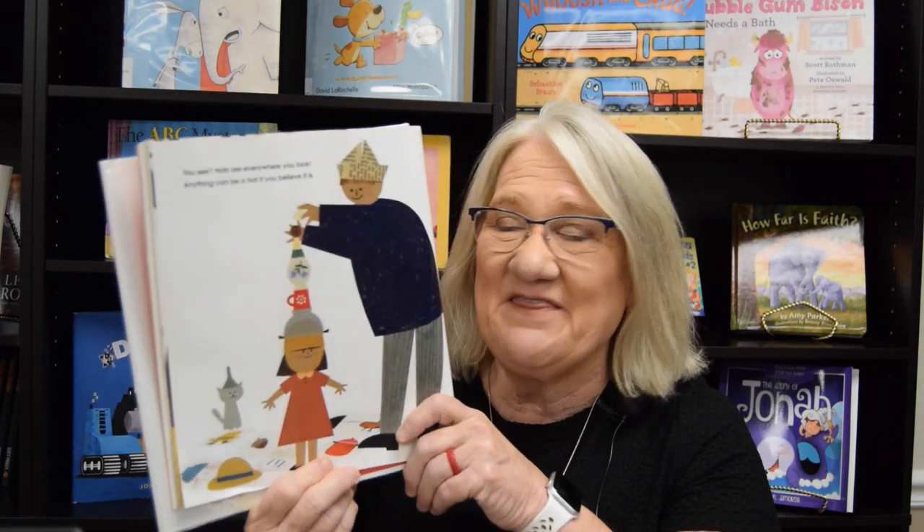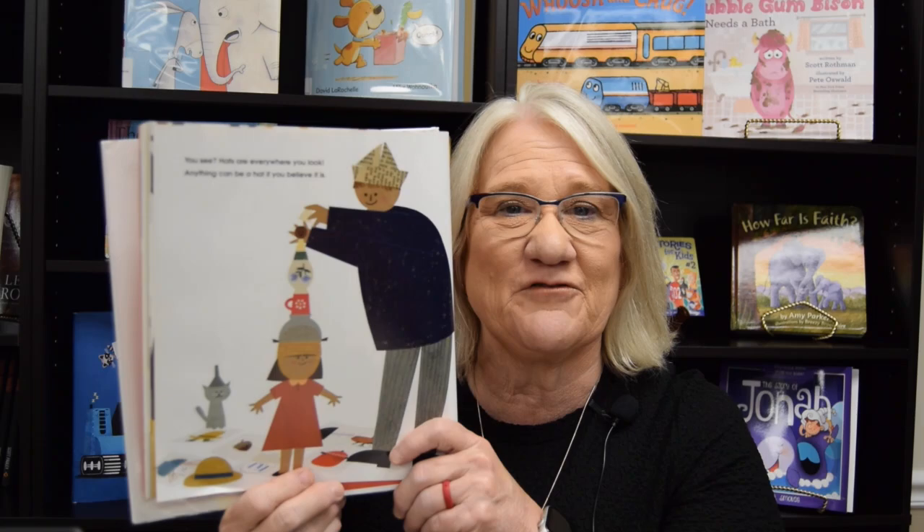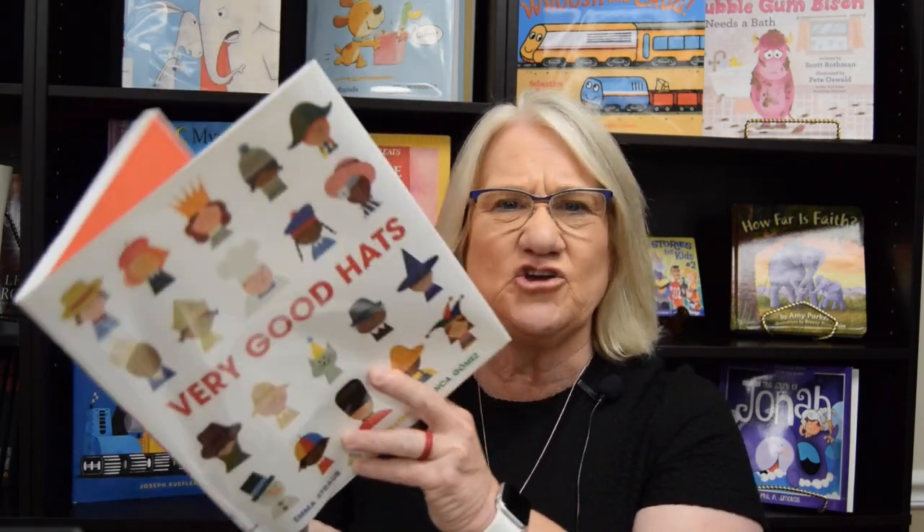Wow, I didn't know so many things could be hats! I have a lot of hats at home but they were using stuff I never even knew could be a hat. Did you see when they used the bowl for the hat? She really should have taken the soup out of it first! Tomorrow, look around your room and say, 'Hmm, what hat can I wear today?' Put something on your head and say, 'This is my hat!' That would be a lot of fun!